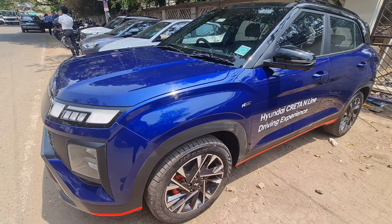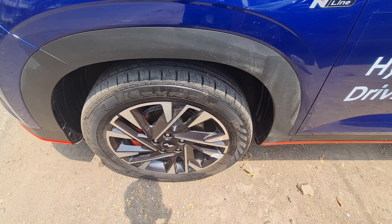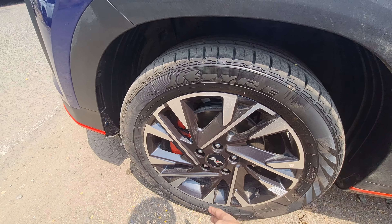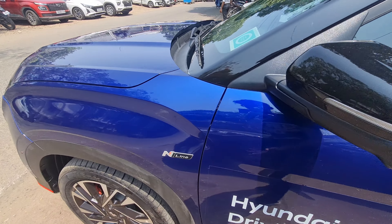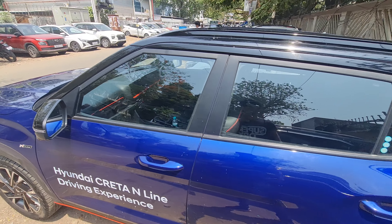Talking about the wheels, the tire size is 215/55 R18 — these are N-Line specific wheels. You can see the red brake calipers, five lug nuts, and the N logo up front. Disc brakes are standard, just like on the regular Creta, and you also get the N-Line badging and blacked-out ORVMs.